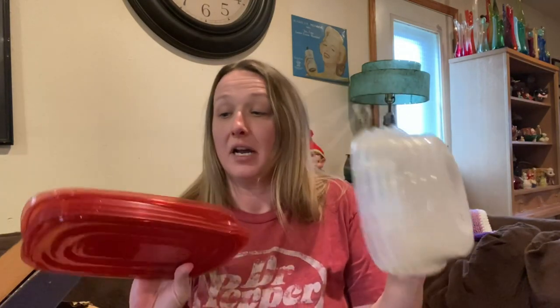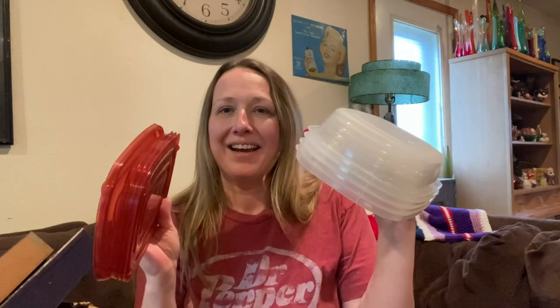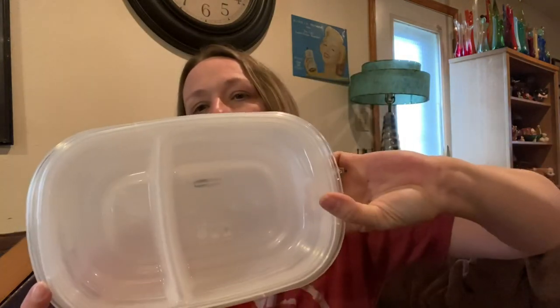Then I found something for my son, which is awesome because he just came over a couple days ago asking if I had any Tupperware — he wanted to start meal prepping. I found this brand new set in the Goodwill bins; somebody had just taken it out of the box. They look like they've never been used. There are four containers and they're slotted, so I picked those up for him.